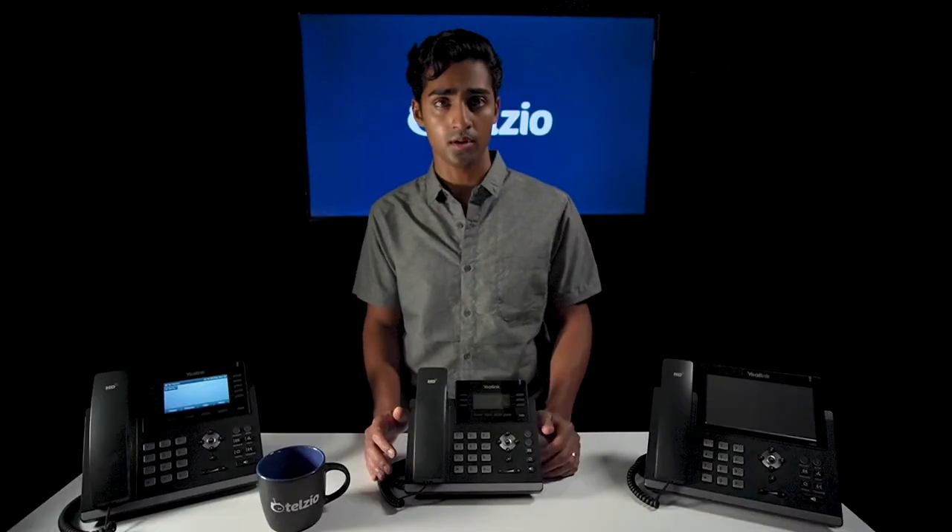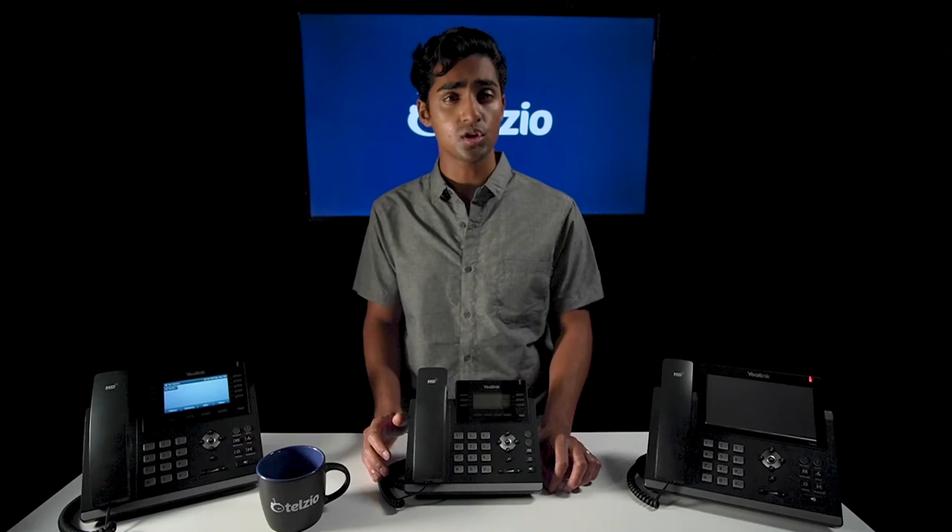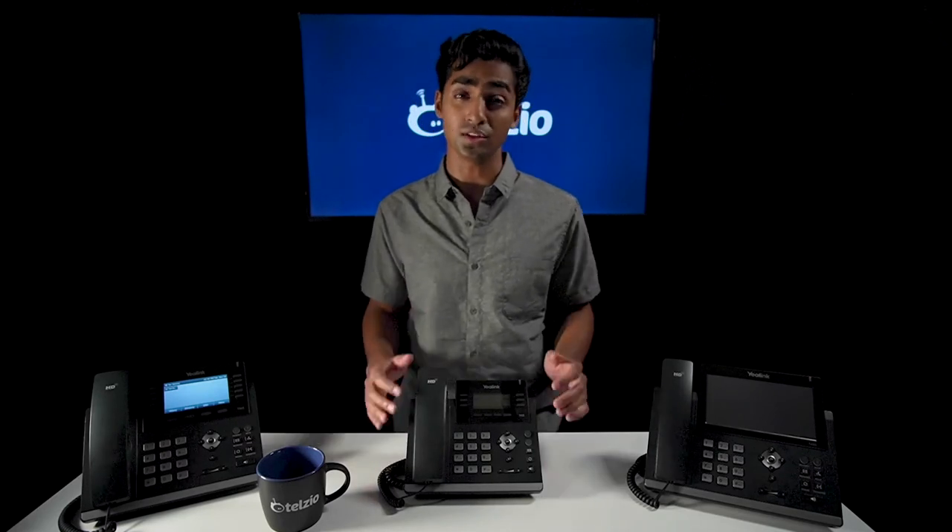All three of the phones we've mentioned enable you to make three-way conference calls right from the phone. And with Telzio's conferencing feature, you can host teleconferences for even larger groups.